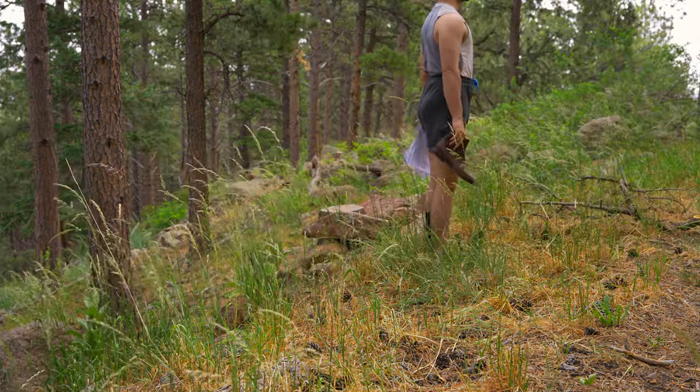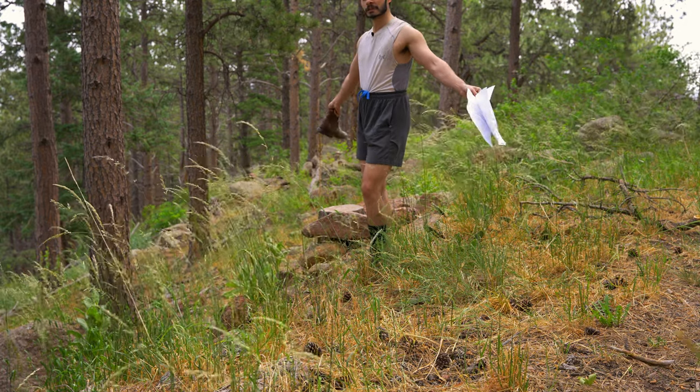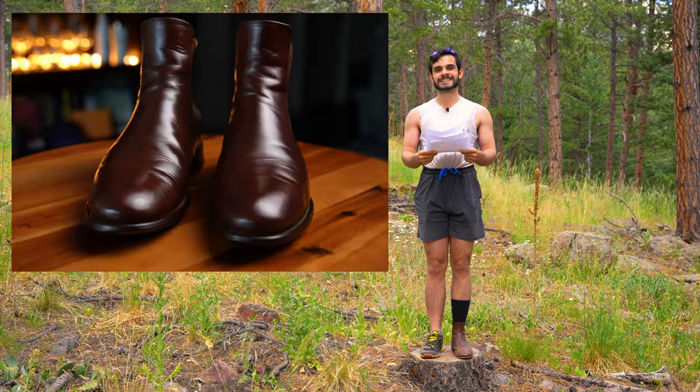I hope that provides some value. Here's another video on how I turned my Thursday boots from this into this. Thank you.